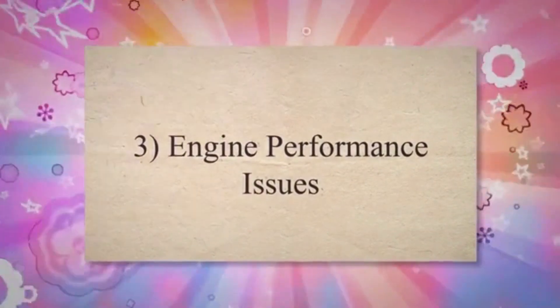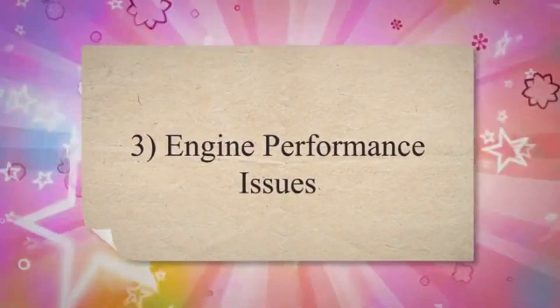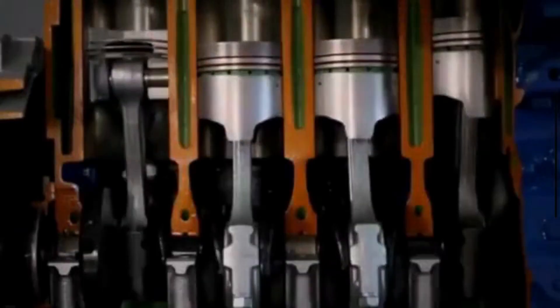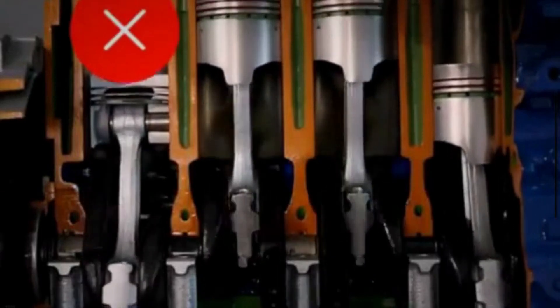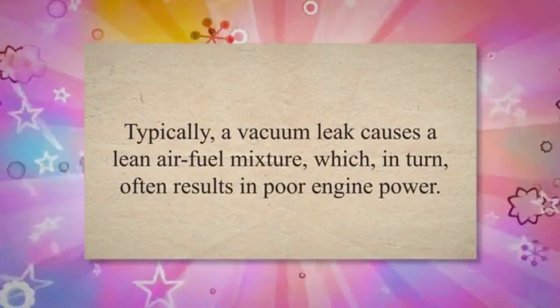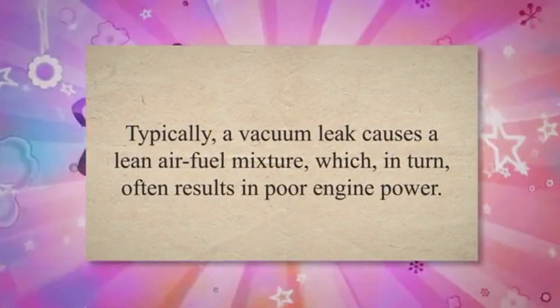3. Engine Performance Issues. A vacuum leak frequently leads to sluggish or poor acceleration due to the engine receiving an incorrect air-fuel ratio when unmeasured air enters the engine. Typically, a vacuum leak causes a lean air-fuel mixture, which in turn often results in poor engine power.